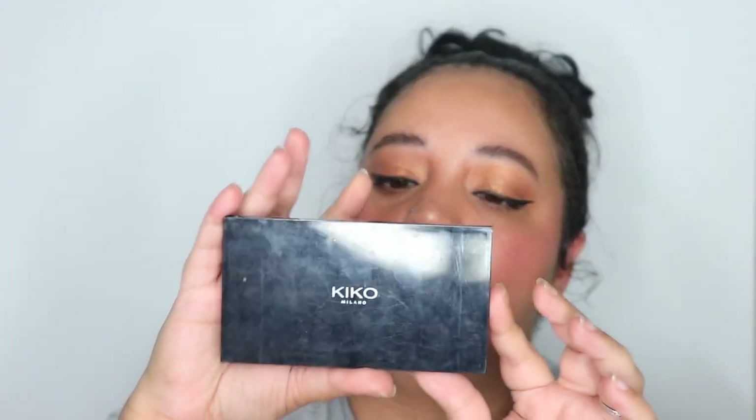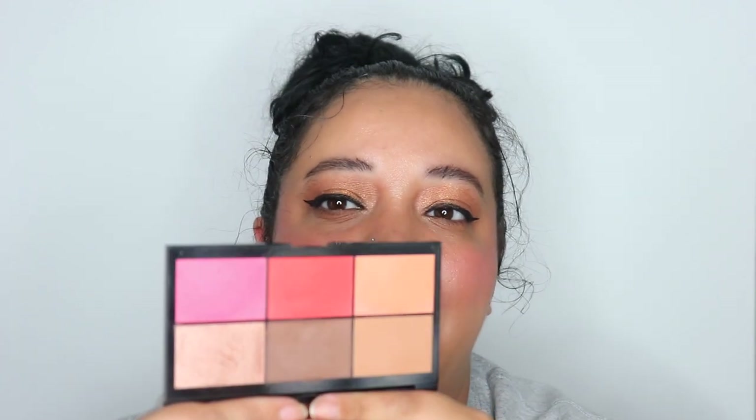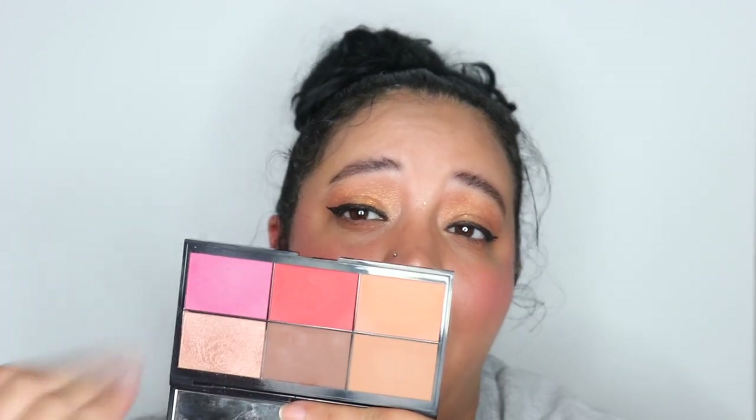Next is Alamar Cosmetics — I got it from a BoxyCharm a couple years ago and I don't really go for it, but it is so pretty. I need to put it in a 'need to use' pile. I have a bin for makeup I've done videos with, but I need a bin for things I want to start using or do more shop-my-stash videos with. Then there's the Kiko Milano Smart Essential Face Palette — a friend went to Italy and got it for me knowing how much I love makeup. The blushes are absolutely to die for.